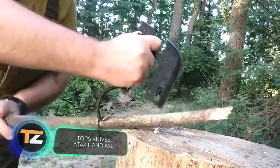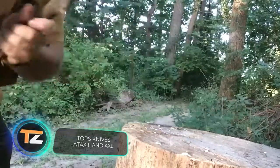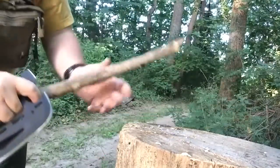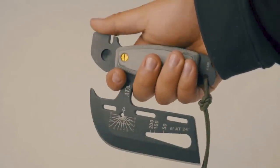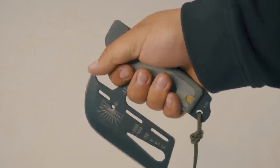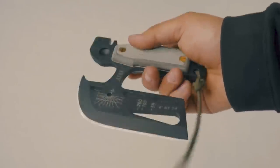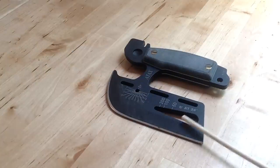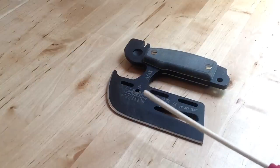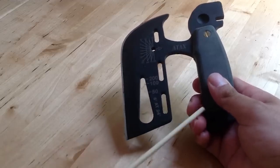By the way, if a knife is not enough, you can buy an axe for $195. However, it's not an ordinary axe — it's also a multi-tool. The product includes a compass, a rangefinder, a watch, a wrench, and other useful things. The designer of the model is Ron Hood, who was not only a master knife maker but also a skilled survivalist. Many hikers may be familiar with the Hood's Woods brand, founded by him.